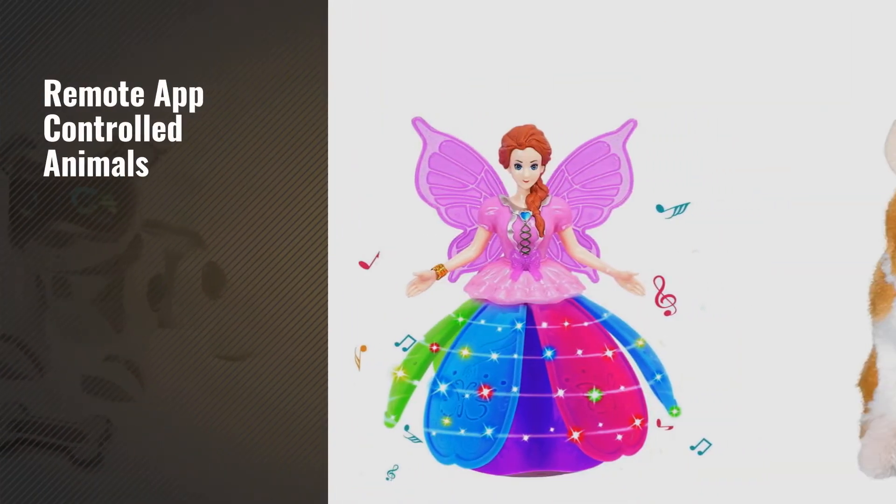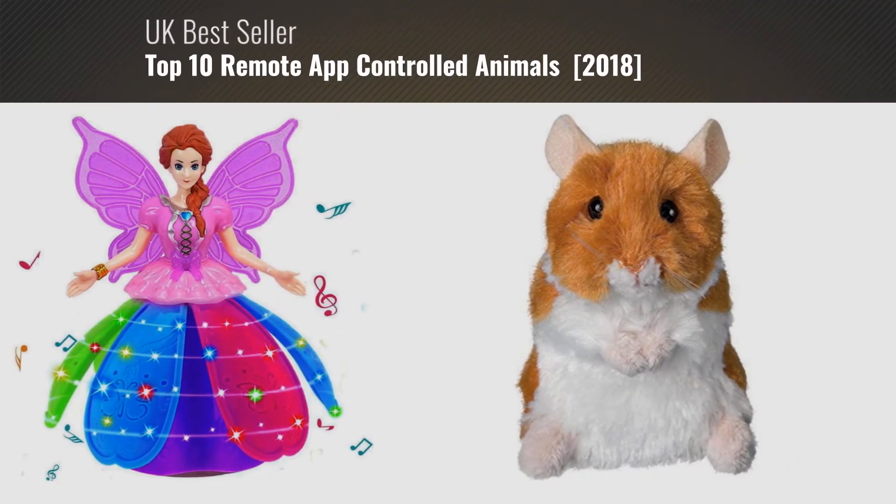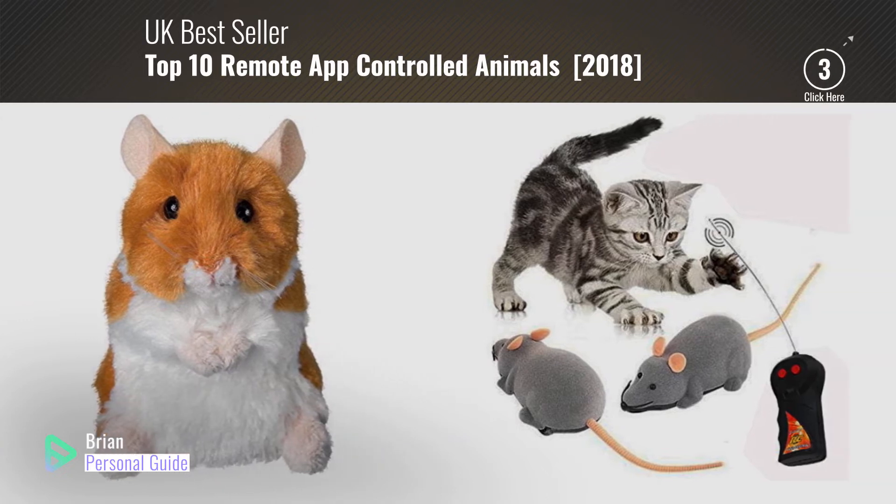If you're looking for remote app-controlled animals, this video is for you. My name is Brian, your personal guide. Welcome to our channel.